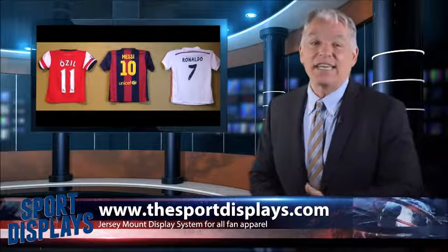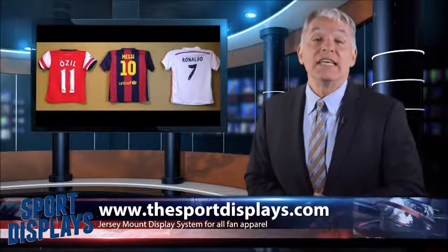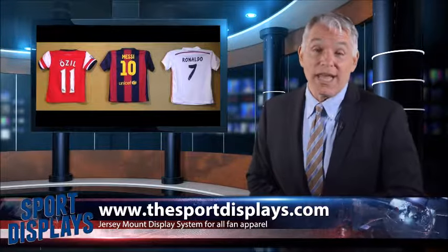Get yours today at www.thesportsdisplays.com. So take a moment and check it out. Thanks.